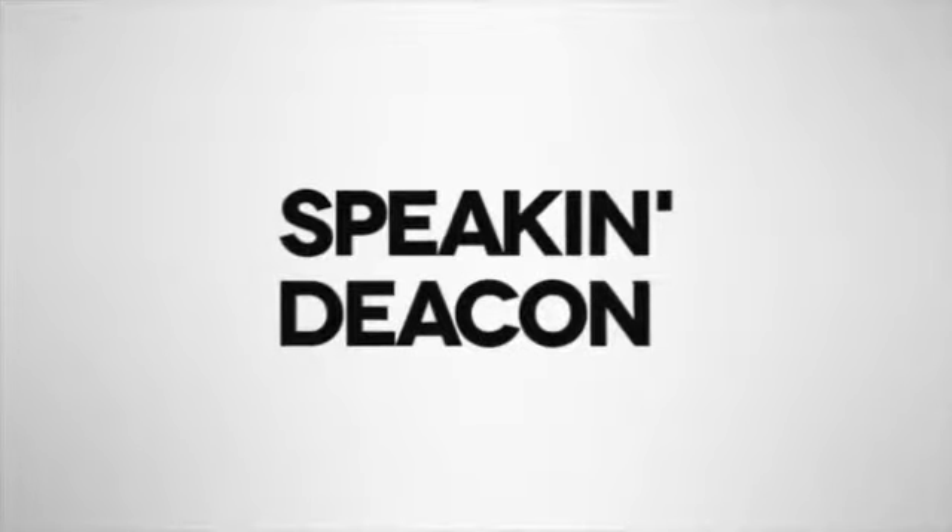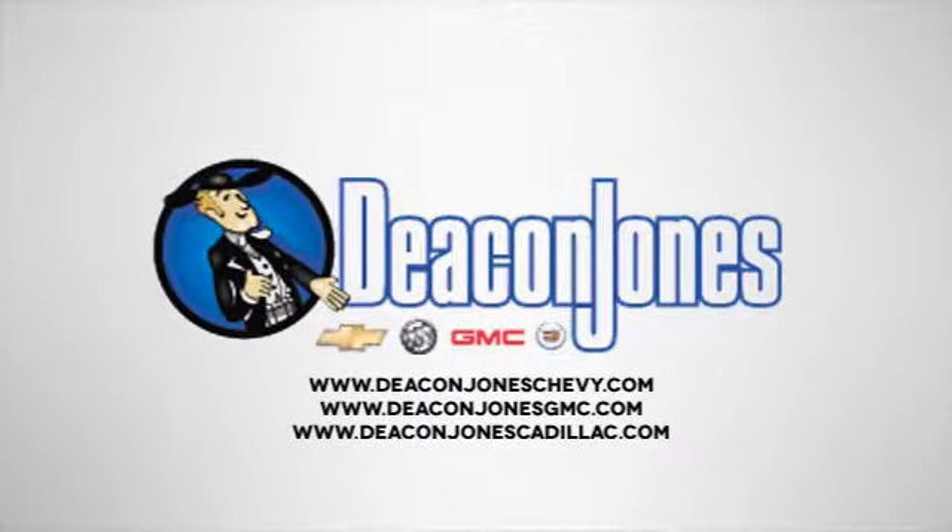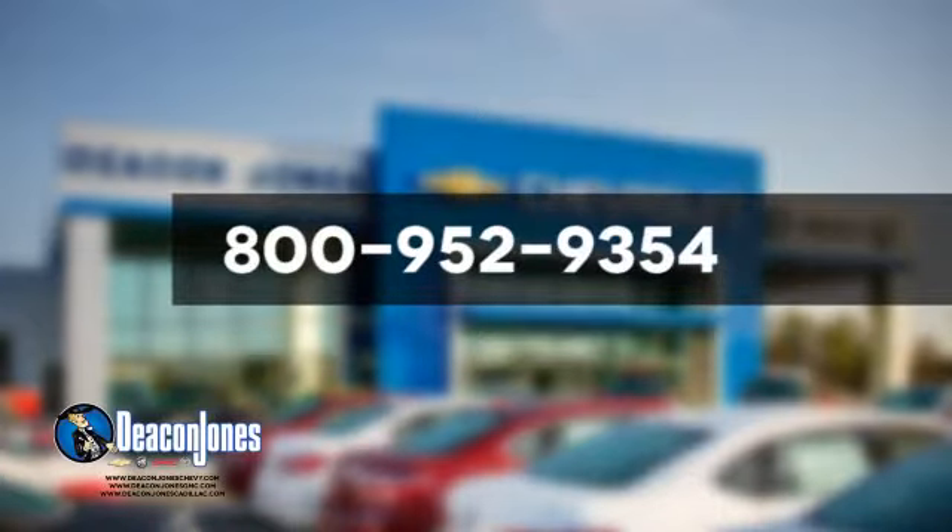Speakin' Deakin. Visit Deakin Jones Chevrolet Buick GMC Cadillac today. Give us a call at 800-952-9354.